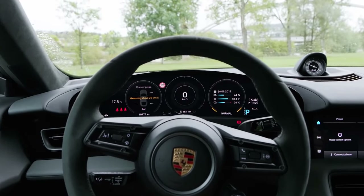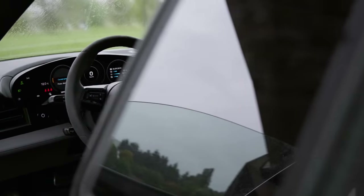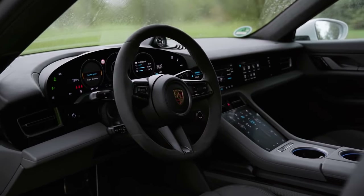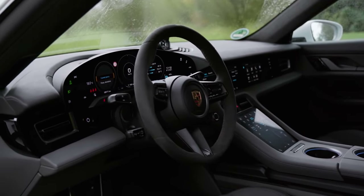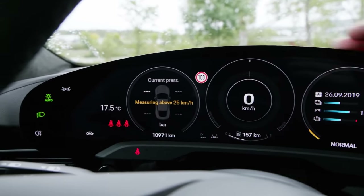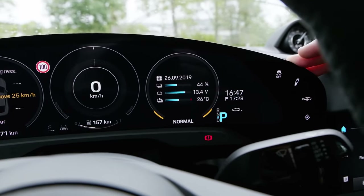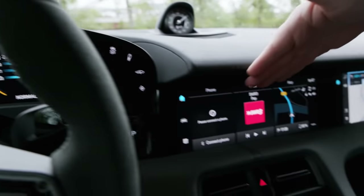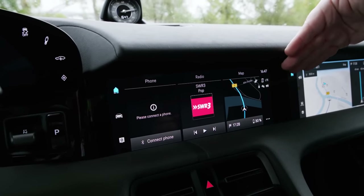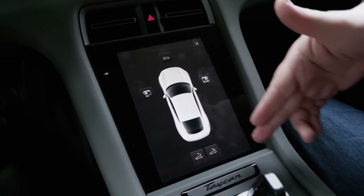If I had to pick one word to describe the interior, it would have to be digital. The first thing to talk about is the immense amount of screen real estate in this car. The driver's display is a frameless curved one at 16.8 inches across. Over here we have the driver's infotainment screen at 10.9 inches. And rounding off the trilogy, 8.4 inches diagonally across — these are the driver's controls.